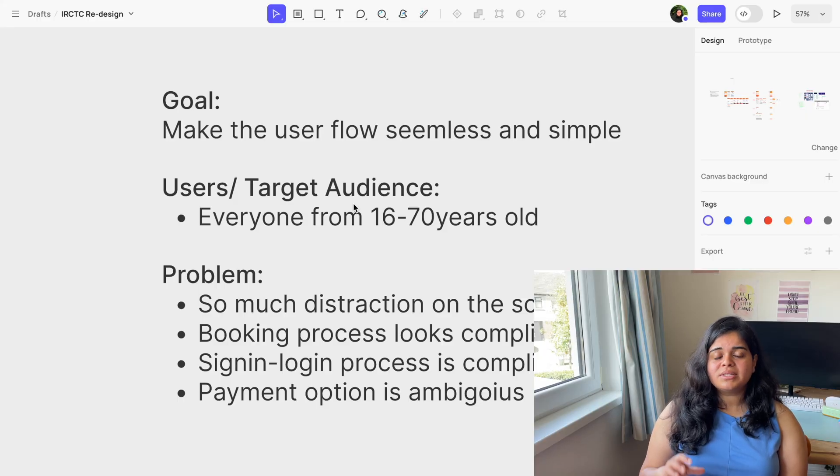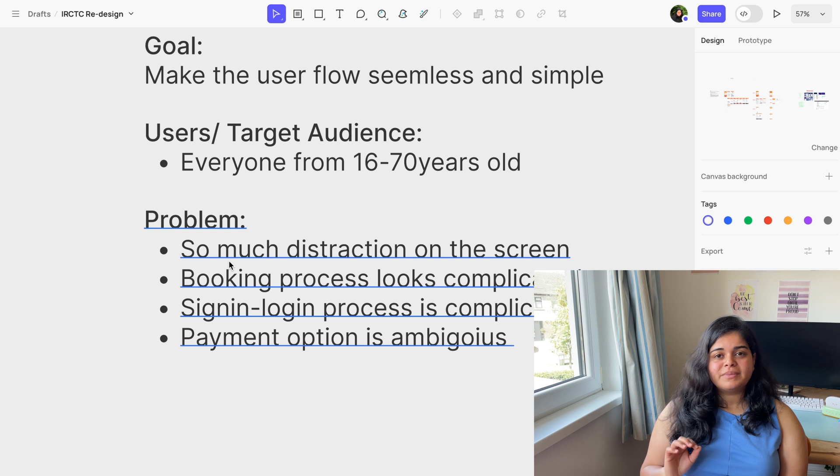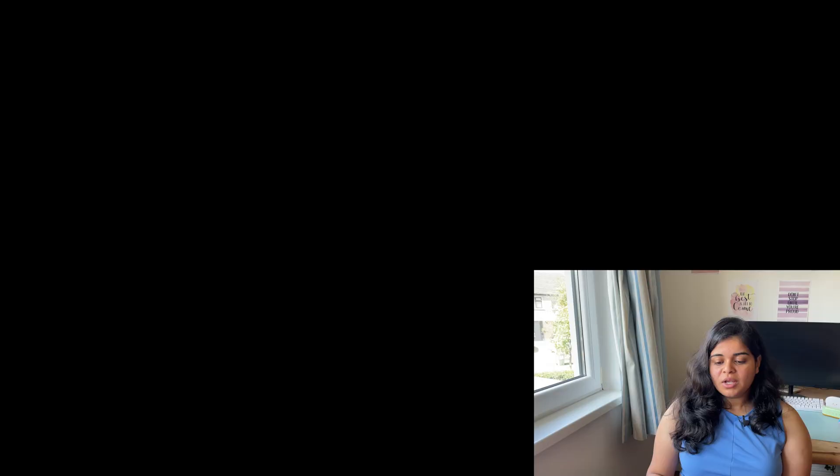Our goal is to make the process seamless and simple, with a target audience of everyone from age 16 to 70 and above. I've found four problems: there is too much distraction on the screen, the booking process looks complicated, the sign-in and login process is also complicated, and the payment option is ambiguous — there are so many options that it's difficult to know what to choose. We definitely need to work on the payment flow.